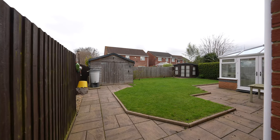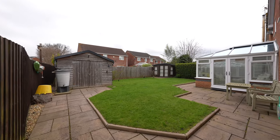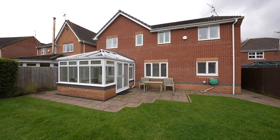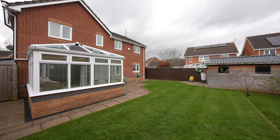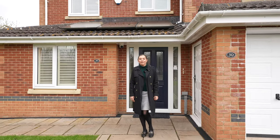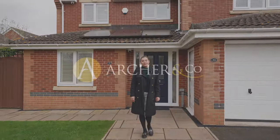The rear garden is well landscaped and is enclosed by panel fencing with two side gate access points. There is a large patio area as well as an area of lawn. Please call the office today to arrange a viewing.